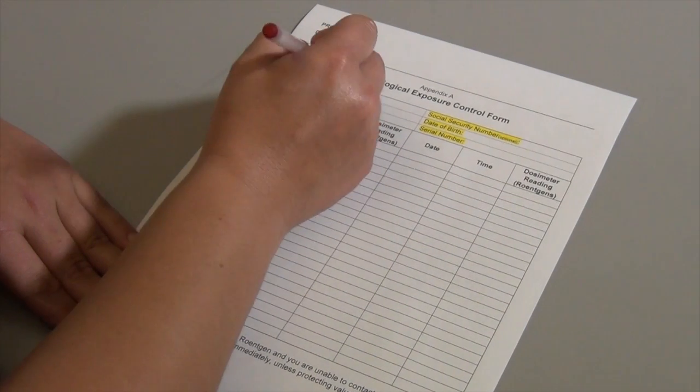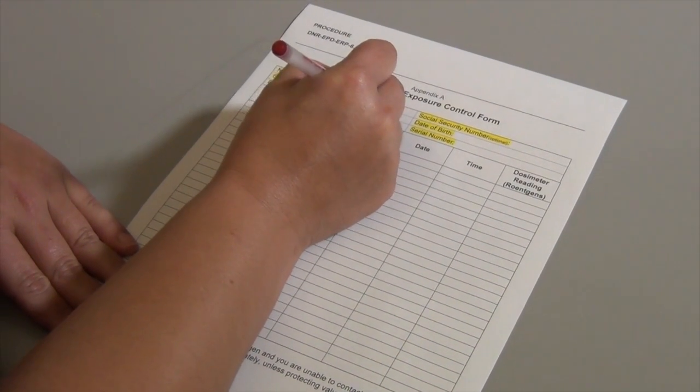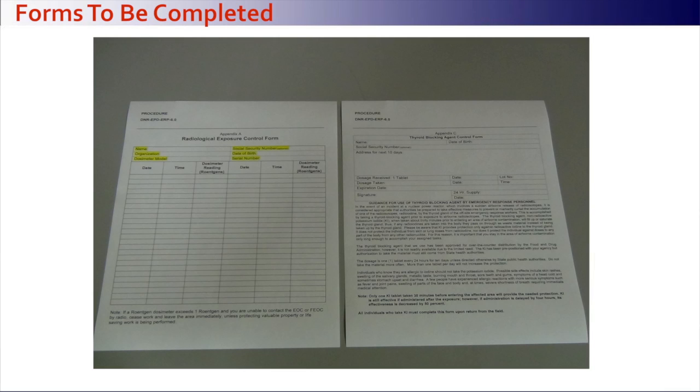When issued the dosimetry packet, fill out the requested information as instructed within the procedure. The forms to be completed are contained within the procedure.